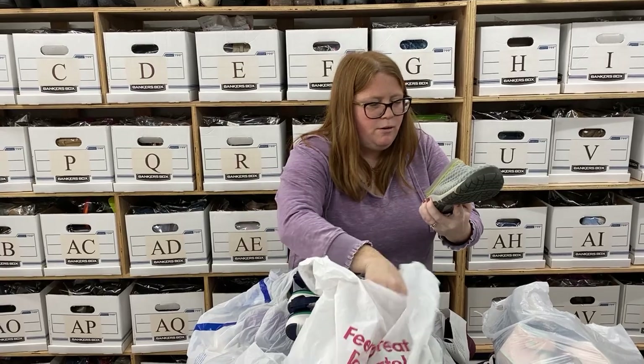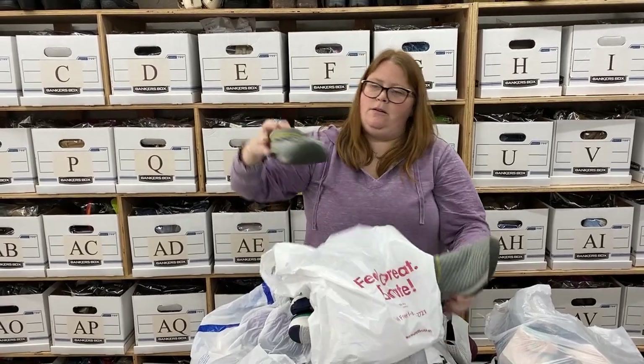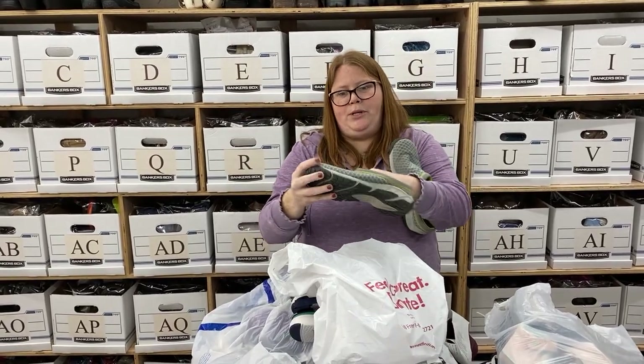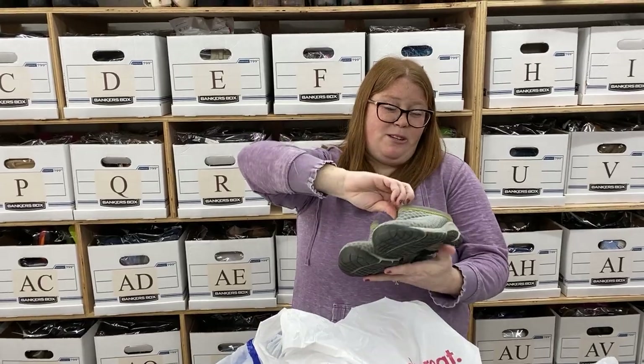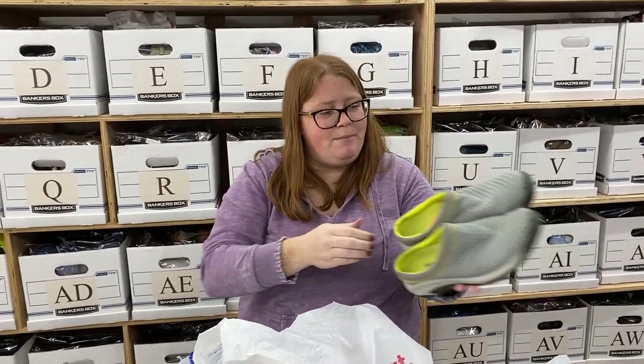And then some Merrells — I think these are called the Encore Breeze Mules. These sell really well for me, usually very quickly, so I always pick them up. I'm not sure how this neon color will do, but we'll try it out. Normally the ones I find are just black or something.